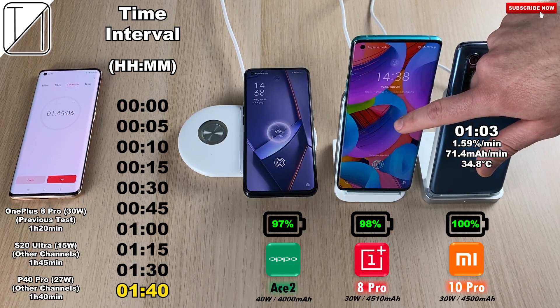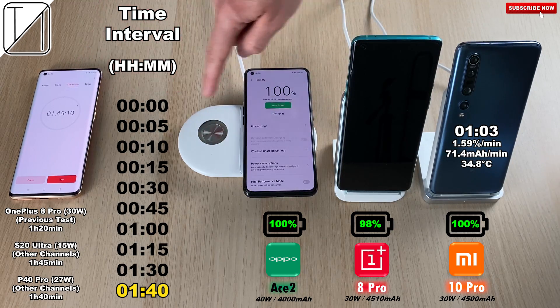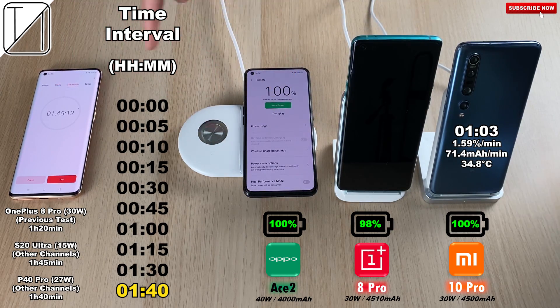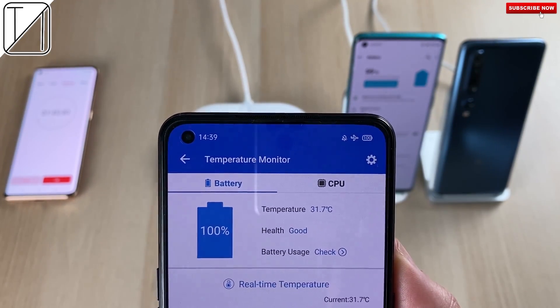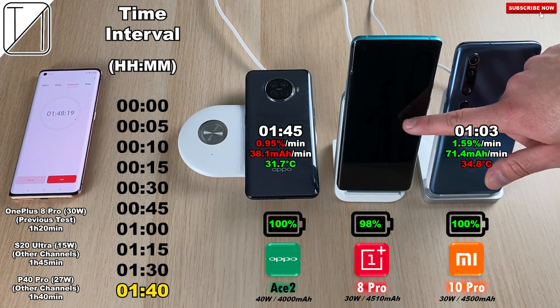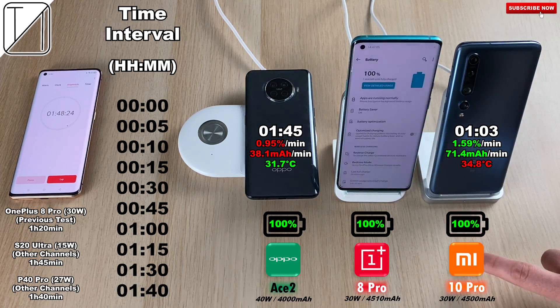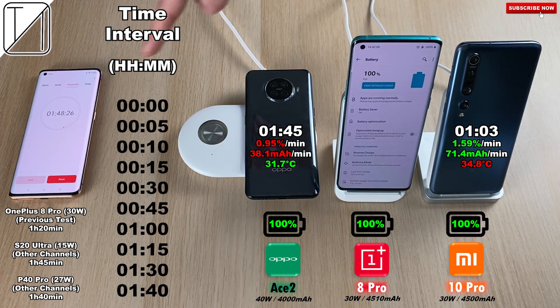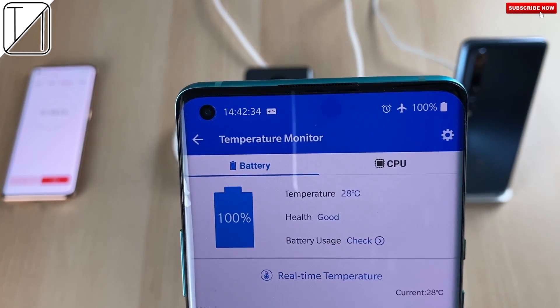After an hour and 45 minutes, the Oppo Ace 2 hits 100%, actually surpassing the OnePlus due to its slow charging at the end. The Oppo Ace 2 measures at 31.7 degrees Celsius, making it slightly cooler than the Mi 10 Pro. After an hour and 48 minutes, the OnePlus 8 Pro also reaches 100%, juicing up that 4510mAh battery.